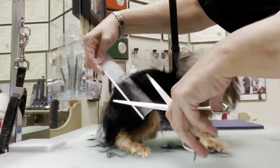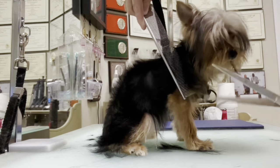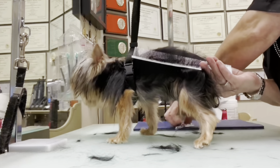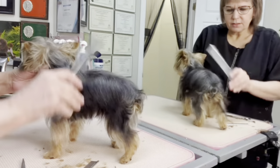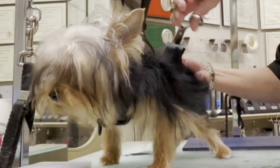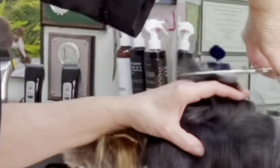Another time where hand scissoring a Yorkie is very important using this back-combing action is on the hips and shoulders of certain coat types. Occasionally, you will see a Yorkie who has cowlicks on his hips — this is not uncommon. By using your comb and sliding it upward while scissoring off as you comb up, you will help to layer the hair over the hips so that you do not see choppiness from the cowlicks.